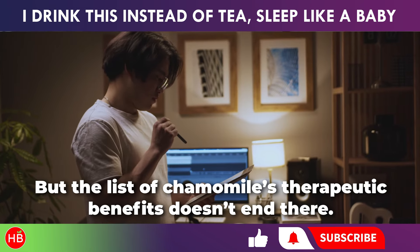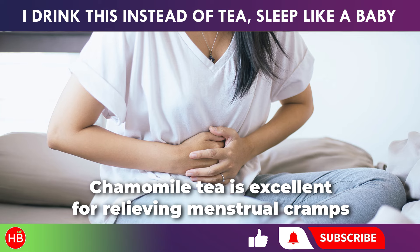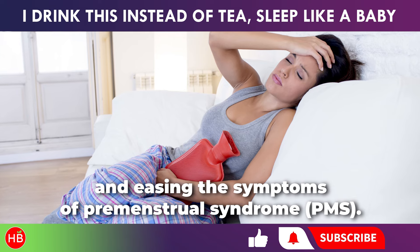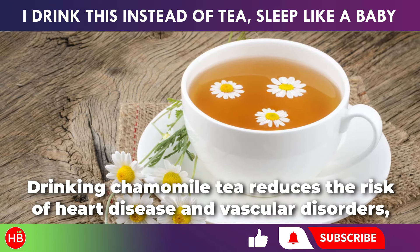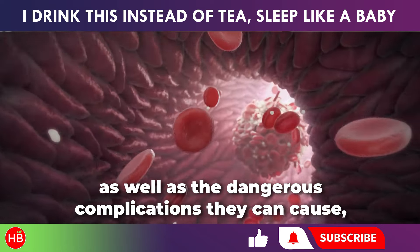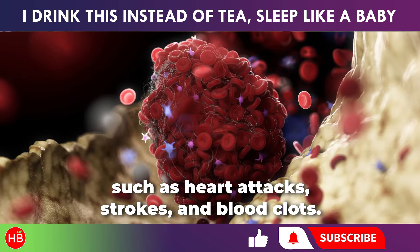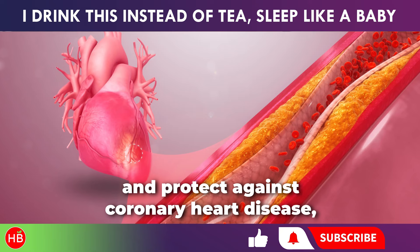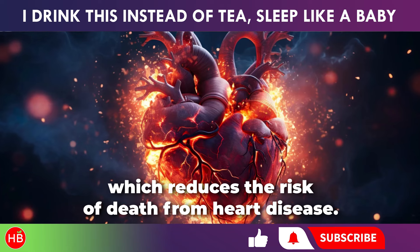But the list of chamomile's therapeutic benefits doesn't end there. Chamomile tea is excellent for relieving menstrual cramps and easing the symptoms of premenstrual syndrome. It can also help manage hormonal imbalances. Drinking chamomile tea reduces the risk of heart disease and vascular disorders, as well as dangerous complications such as heart attacks, strokes, and blood clots. The flavonoids found in chamomile help lower high blood pressure and protect against coronary heart disease, which reduces the risk of death from heart disease.